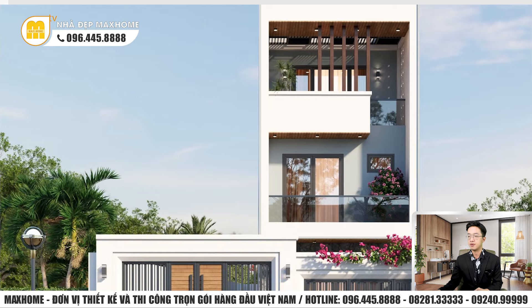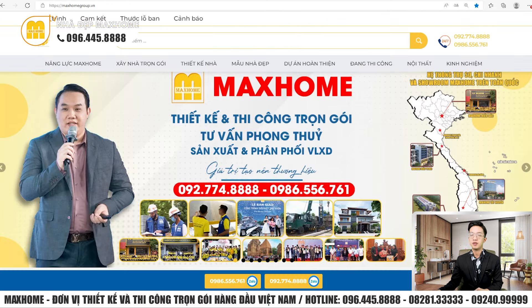Trước khi tìm hiểu kỹ hơn, tôi sẽ giới thiệu sơ lược về công ty Mắt Hôm - công ty chuyên về thiết kế và thi công trọn gói nhà ở trên khắp tỉnh thành đất nước Việt Nam. Hotline: 092-774-8888 và 0986-556-761. Hiện tại chúng tôi đã có trụ sở khắp 3 miền: Miền Bắc tại 180 Vạn Phúc, Hà Đông, Hà Nội; Miền Trung tại 28 Hà Hoàng, TP Hà Tĩnh; Miền Nam tại 162-164 Cộng Hòa, phường 12, quận Tân Bình, TP Hồ Chí Minh. Quý vị ở miền Trung có thể ghé đến trụ sở Đà Nẵng, Buôn Ma Thuột; Miền Nam có thể ghé đến trụ sở Bình Dương, Cần Thơ hoặc Cà Mau.